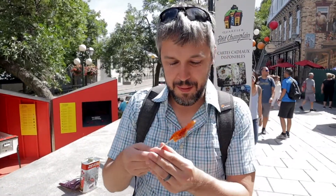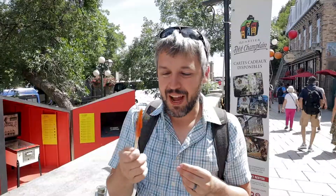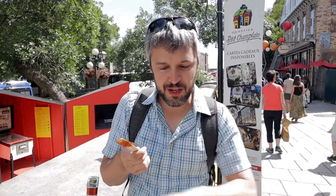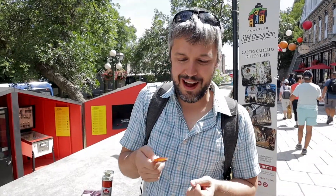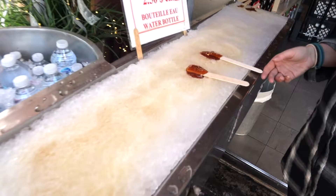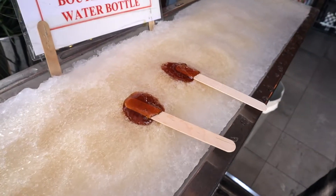This is already starting to melt, but basically I think this is a traditional kind of winter treat around here, where they pour maple syrup directly on some snow on a stick, and it forms a taffy. But now in the more touristy areas, you can get it year-round, where they just use a bed of ice, and you get this awesome maple taffy.